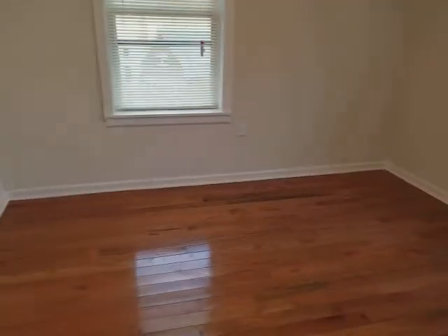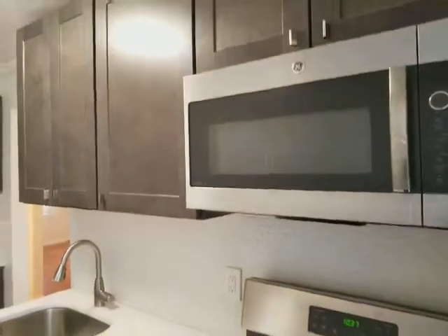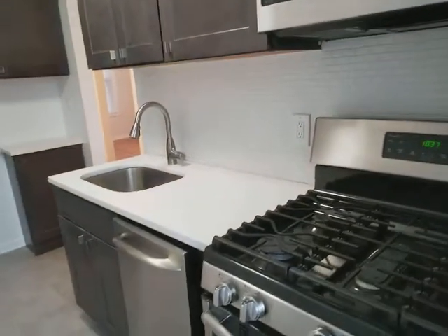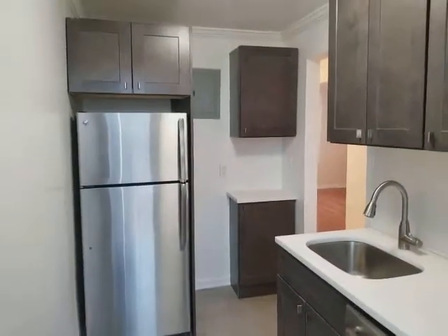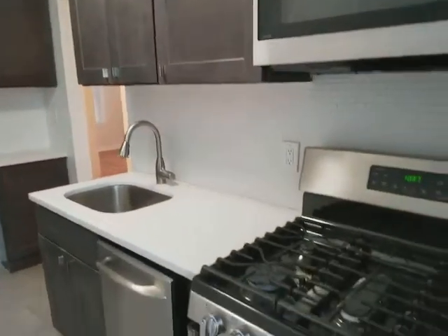Beautiful kitchen, all renovated, very clean. Got windows here, microwave, all stainless steel appliances, granite countertops, comes with a dishwasher, and beautiful cabinets.